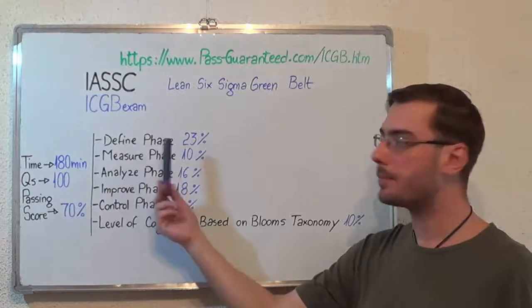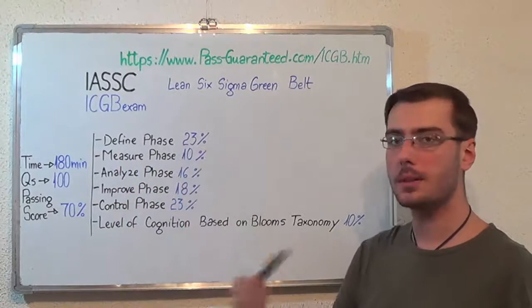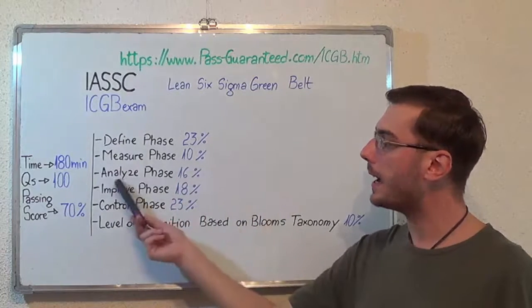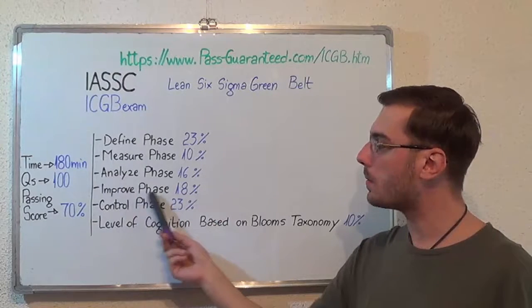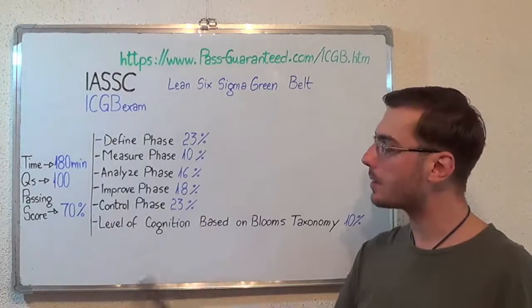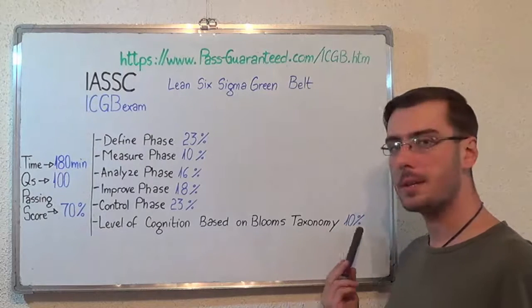Now let's move on to the exam topics. The first one is the Define phase, which makes up 23% of the total questions. Second, the Measure phase with 10%. After that, the Analyze phase with 16%. Then, the Improve phase with 18%. Next, the Control phase with 23%. And the last one, Level of Cognition based on Bloom's Taxonomy, with 10%.